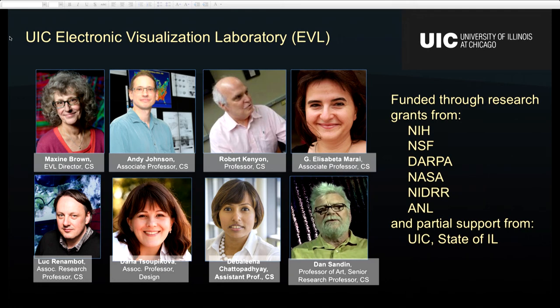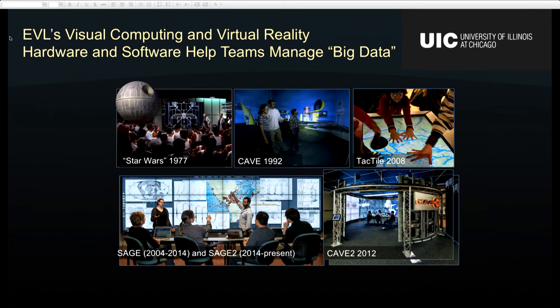One of the things that our lab, the Electronic Visualization Laboratory, is really famous for is us being technology builders. Here are some examples of technology that came from EVL. In the middle up there, you see the first virtual reality environment called a CAVE. That was in 1992. That environment used projectors — projected light on the walls, the ceiling, and the floor. People would put on glasses, like you do at a 3D movie, and you would get this perception of a 3D space.